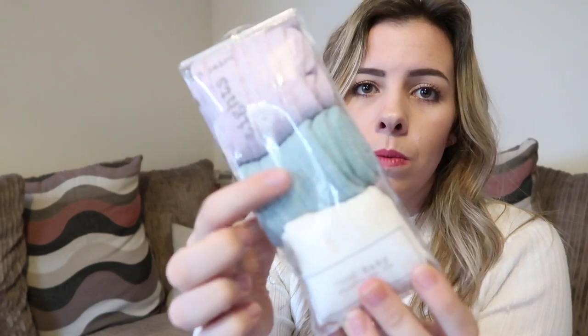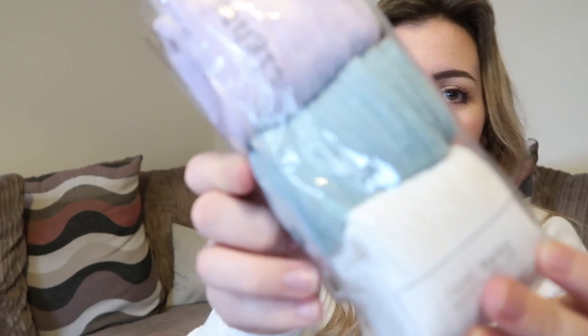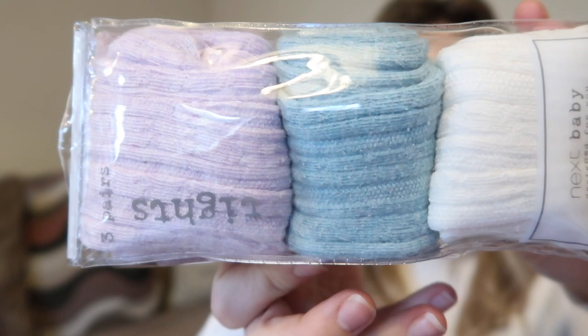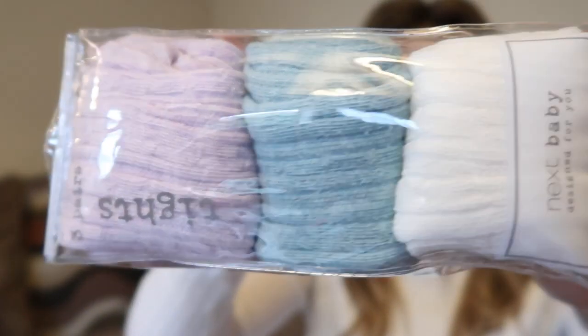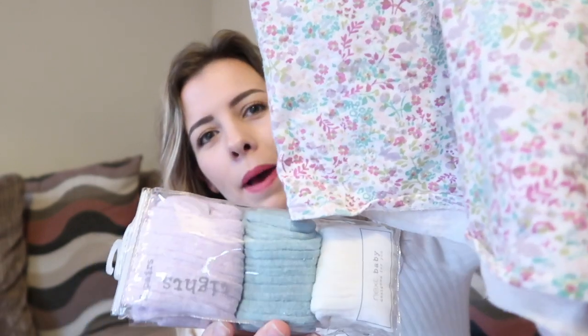I've also bought these tights - a gorgeous colour she has actually worn already. It's a gorgeous green colour, lilac, and cream, and they're all cable knit. They go really well - the green tights with the purple, but I like the green because it's just a little bit different. The tights were £10.